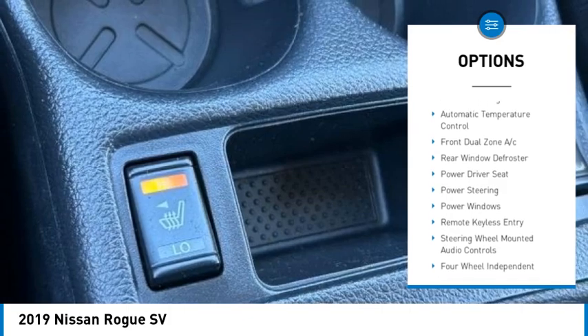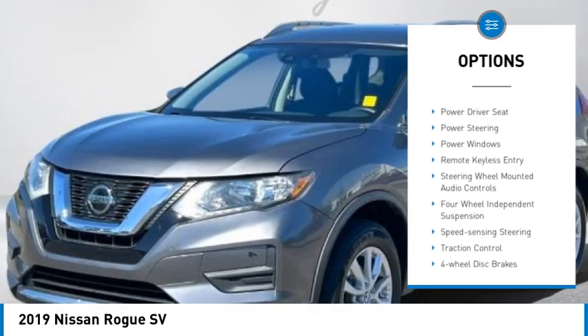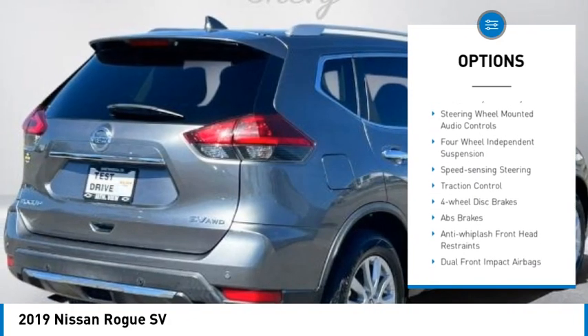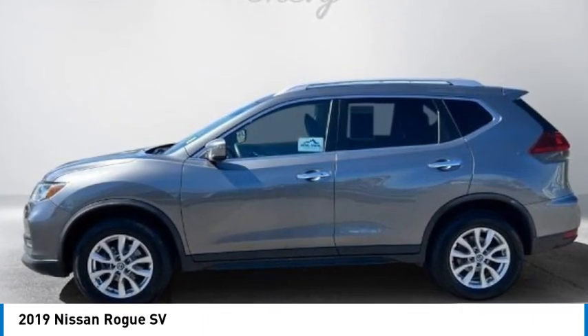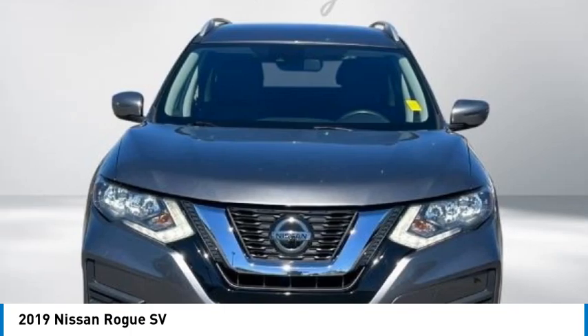Mountain View Certified. 4D Sport Utility, 2.5L I4 DOHC 16V, CVT with Xtronic, AWD, Gun Metallic exterior.